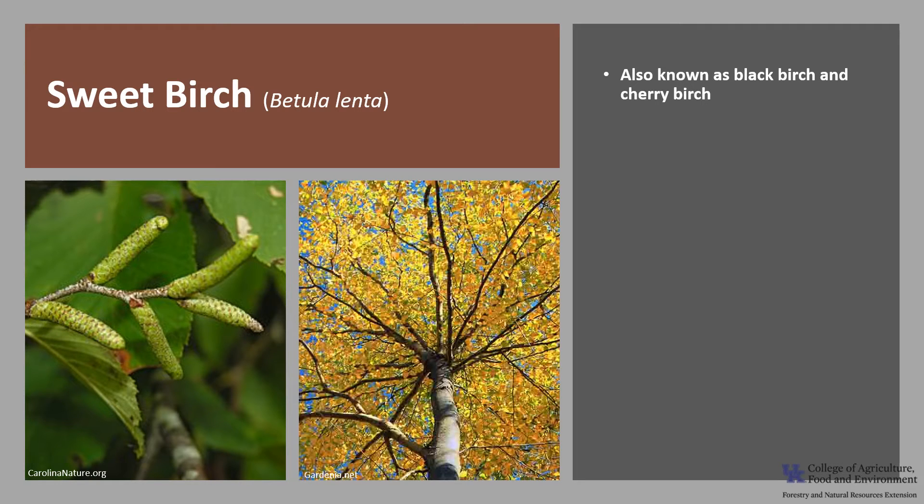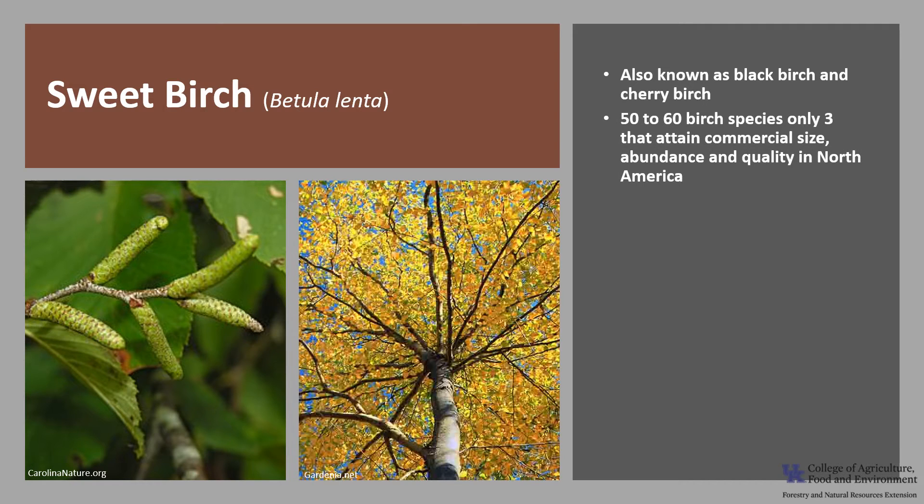Sweet Birch, Betula lenta, is also known as Black Birch and Cherry Birch. There are 50 to 60 different birch species throughout the northern hemisphere, but only three that attain commercial size, abundance, and quality in North America: the Sweet Birch, Yellow Birch, and Paper Birch.